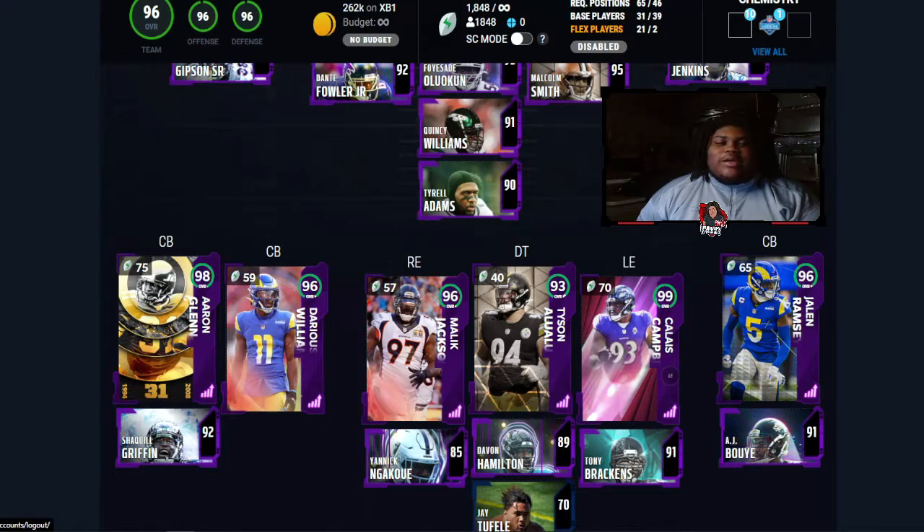Moving over to the defensive line position. Coming in at left end, 99 overall Calais Campbell — the ageless wonder — backed up by 91 overall Tony Brackens. Playing right end, next overall Malik Jackson, backed up by 85 overall Unique Indakwe. At defensive tackle, 93 overall Tyson Olalou, backed up by 89 overall Devon Hamilton, followed by 70 overall Jay Tofful. Finally the other tackle is 67 overall Daniel Ross. That position group doesn't have great overalls but they have a lot of bodies and depth. I feel like that's a really solid team overall — really solid.